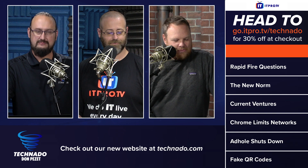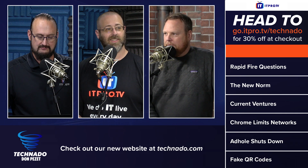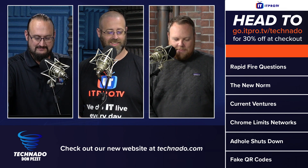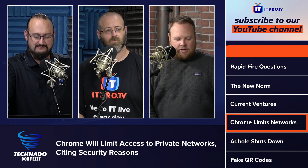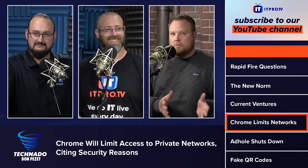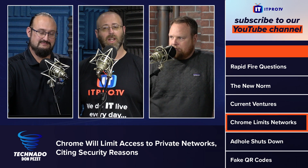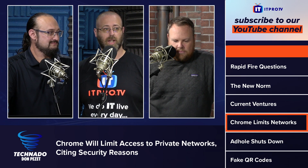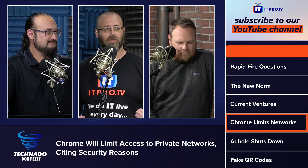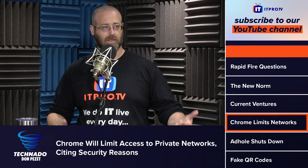We've got a lot of news to get to this week. The first one — Chrome will limit access to private networks, citing security reasons. What they're trying to implement is a new protocol to stop malware from reaching inside your own home personal network and accessing resources there. That's what this is all about.